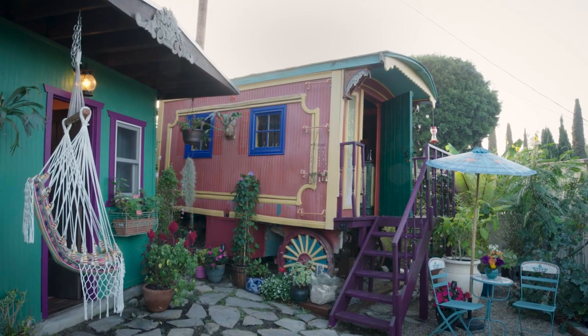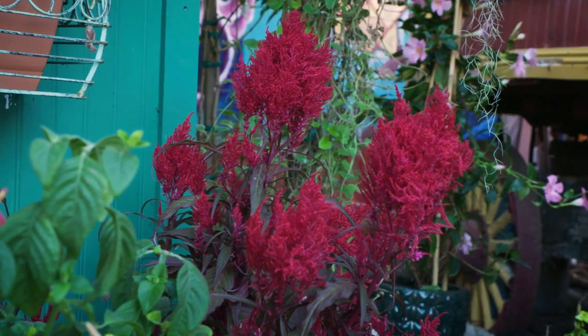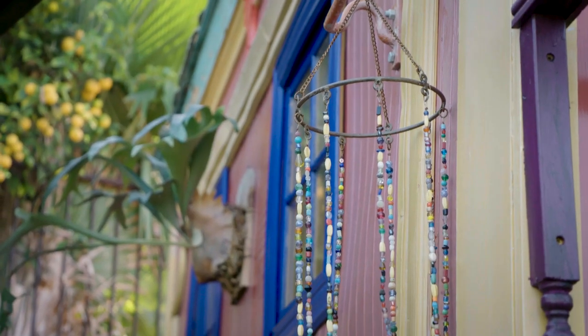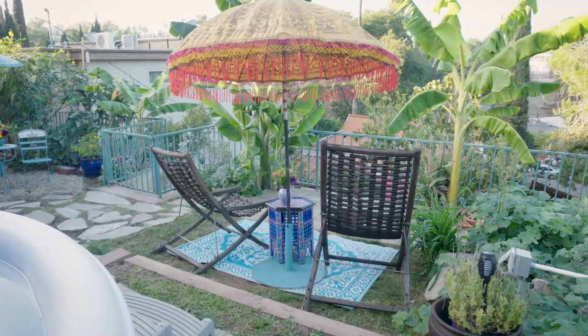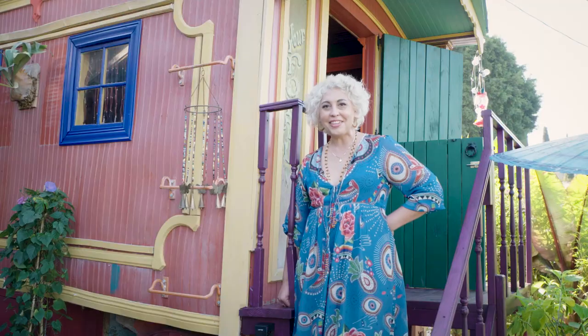The dimensions of the Vardo itself is 7 by 12 — 84 square feet. You would never know that you're in the middle of a city in Los Angeles. It's a place where your mind can rest and relax, and be free to remember those dreams you had when you were a child — to remember what that feels like, to let your imagination run free. Let me give you a tour.